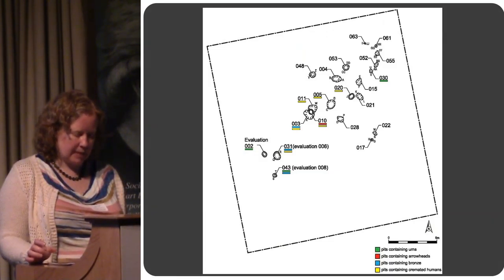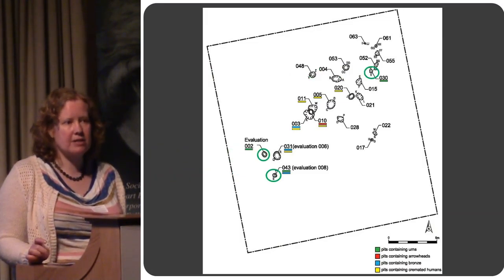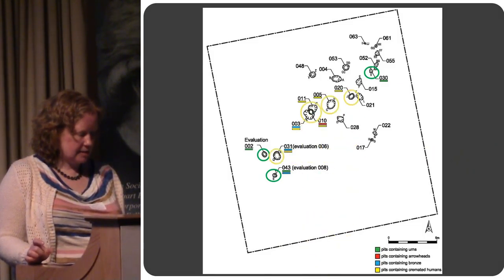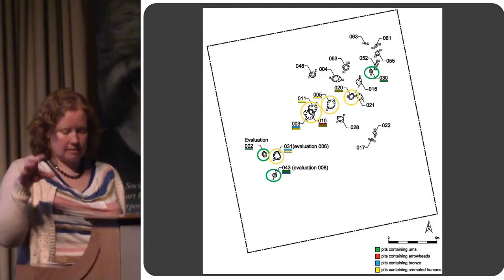Of these 19 pits, three of them — the green circled ones — were cremations inside cordoned urns. We had a further six pits, the yellow ones, which had cremated remains just placed inside a pit with no urn at all.